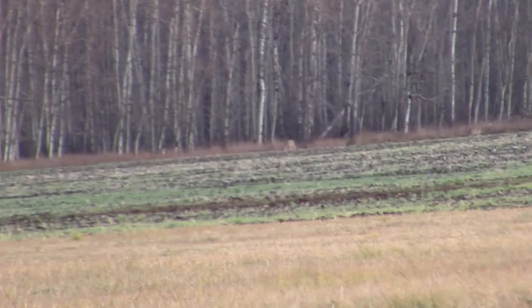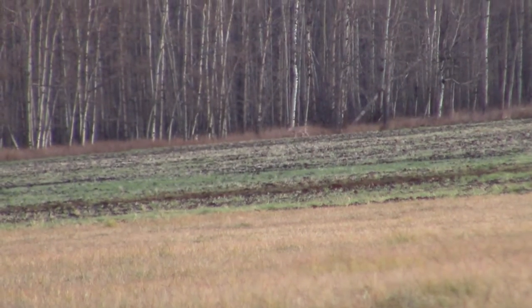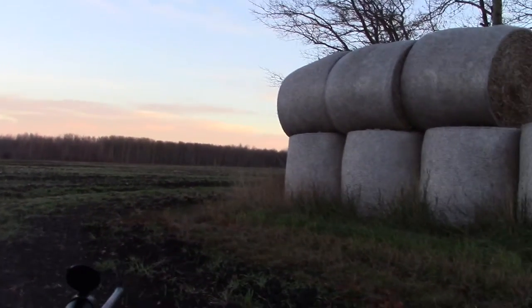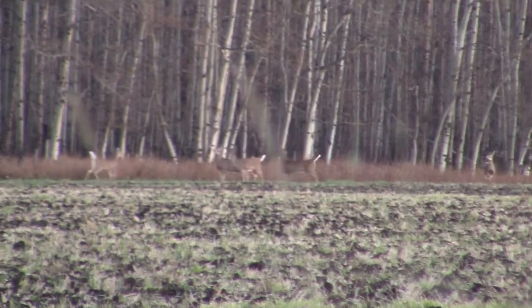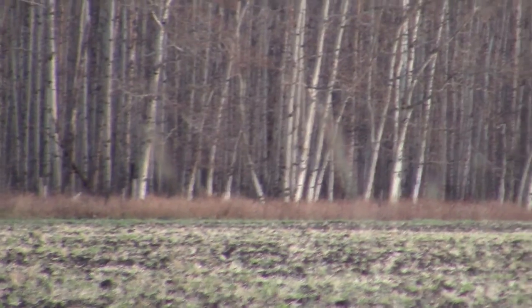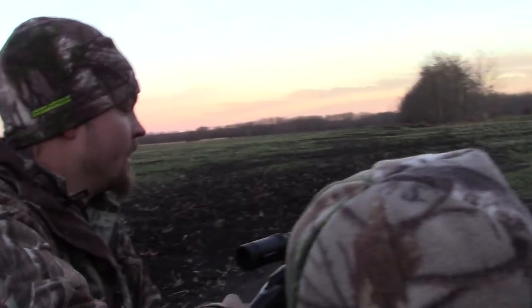We've got a couple deer out in the field — five of them, about 800 yards away. That's a pretty tough shot. We might have to move in. We're trying to think of a game plan. Pretty far still. It's much further than 150 yards. Now they're looking. There's like seven of them. They're running! Let's hold up in these hay bales and wait. Let's go, somebody. Let's go in.